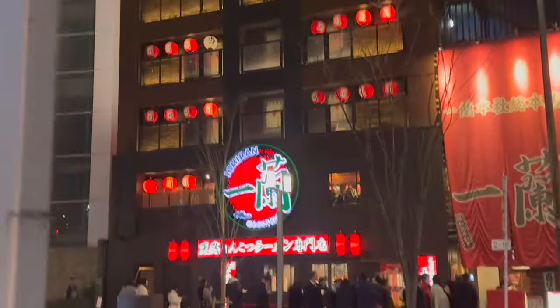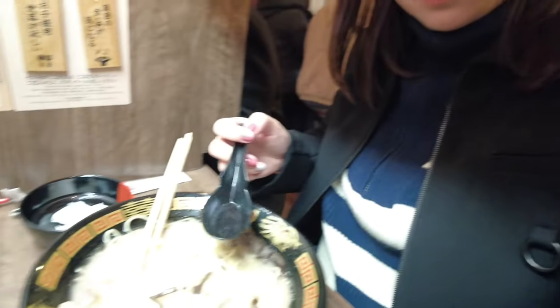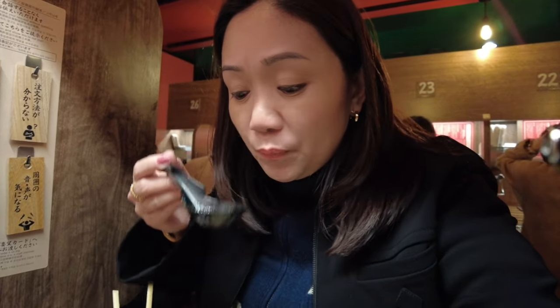First stop as always — Ichiran! It's the flagship store, so this will be our first dinner here in Fukuoka. First dinner: Ichiran, here we come! We're done eating at Ichiran. Surprisingly, I don't know if it's psychological, but it seems even more delicious here compared to the Ichiran we ate at in Osaka and Tokyo. Nice first dinner at the flagship store here in Fukuoka.